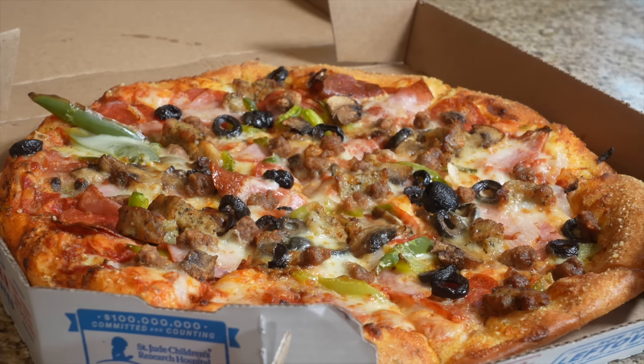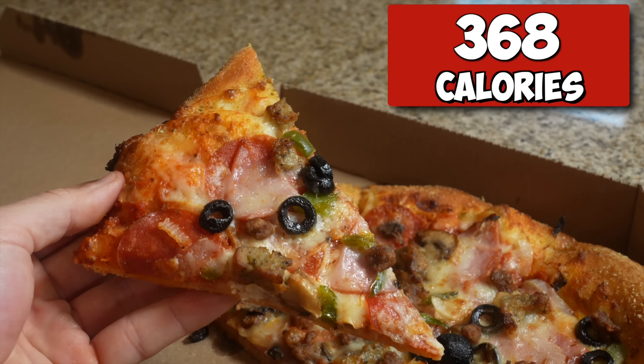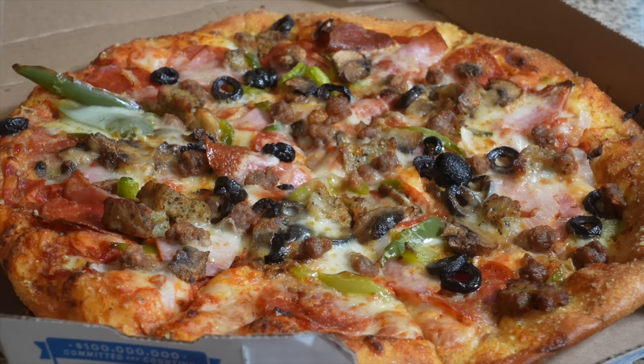It's time for meal number one. As mentioned earlier, number 10 on the list is the Domino's Extravaganza pizza, which clocks in at 368 calories per slice. It's probably called the Extravaganza because there's a lot of toppings on it. Unfortunately, I hate olives with a passion - olives and pineapple are two things that do not belong anywhere near a pizza. But after trying it - that's really good! I'm pleasantly surprised. That's actually pretty spectacular - it's extravagant!